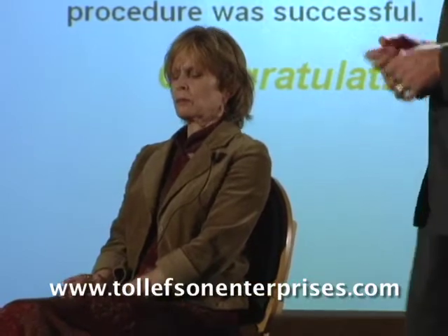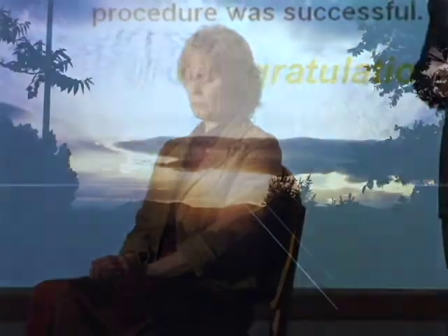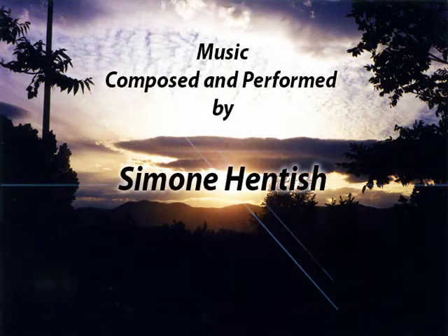Dr. Bill uses lecture and live demonstrations to illustrate the Rapid Reduction Technique thoroughly. Get your copy today and increase your therapeutic value to your post-trauma clients by learning how to help them find relief.